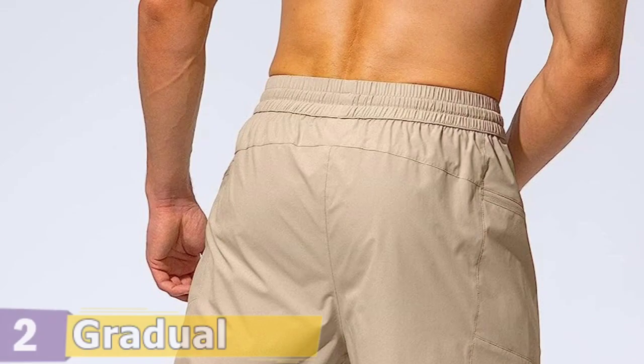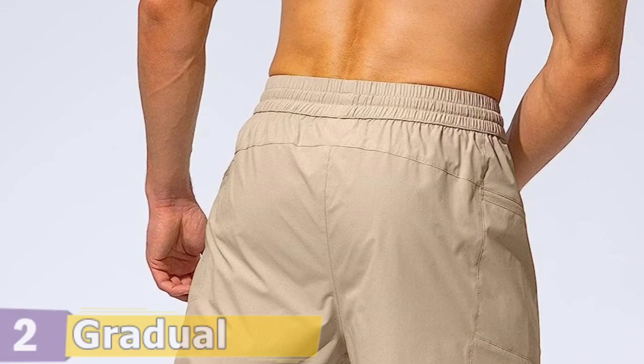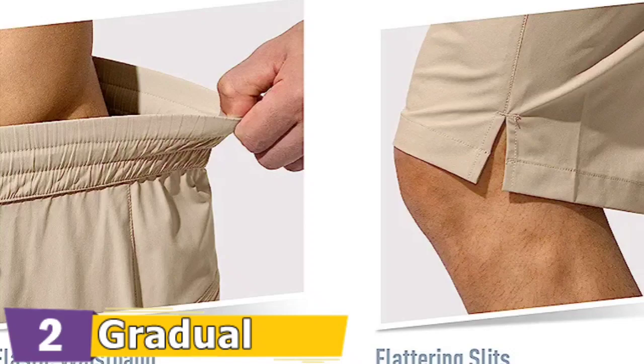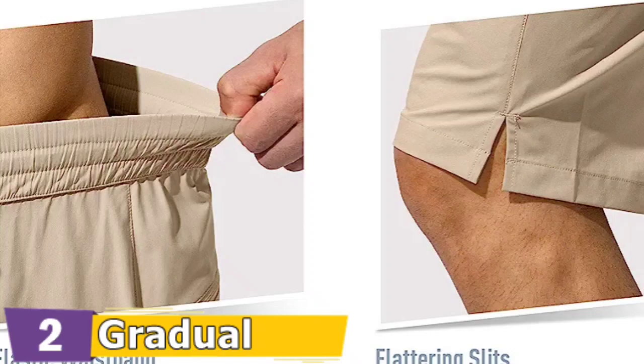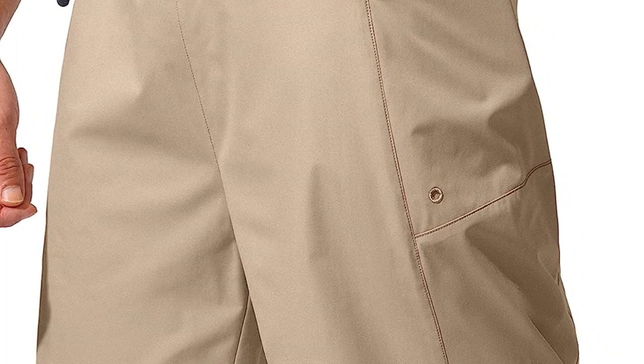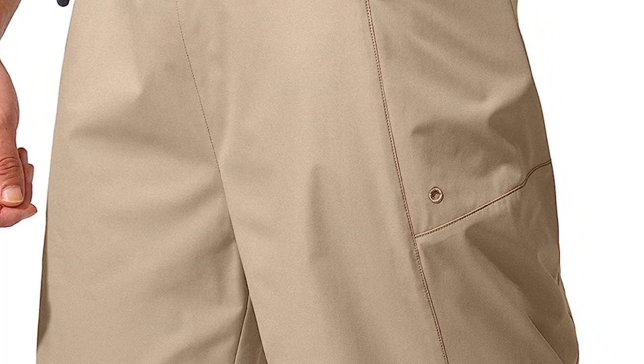You'll be entirely dry within minutes of exiting the pool or the surf, thanks to the quick-drying and lightweight fabric that provides maximum breathability, comfort, and cool. Stains and liquids are successfully repelled by its excellent water-resistant treatment. Furthermore, UPF 50 Plus sun protection aids in blocking UV rays known to harm skin. The included elastic waistband fits perfectly, and an adjustable drawstring prevents shorts from sliding down when surfing or swimming.